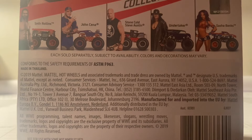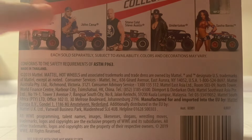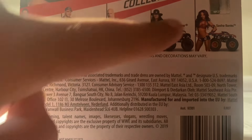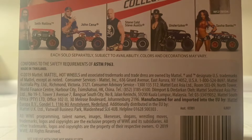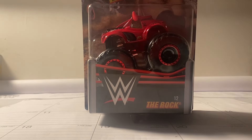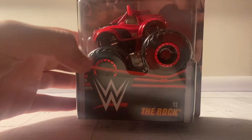Now, this is part of the WWE trucks. So here we have Seth Rollins, John Cena, Stone Cold Steve Austin, The Undertaker, and Sasha Banks. Which truck do you guys think this is? You guys can already tell from the title of this video — it is Dwayne The Rock Johnson. Yes, guys, I finally found The Rock.